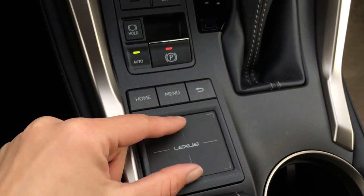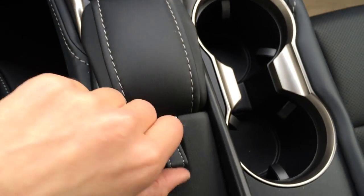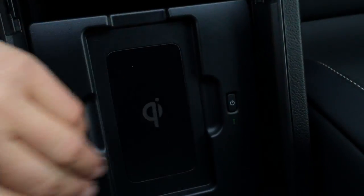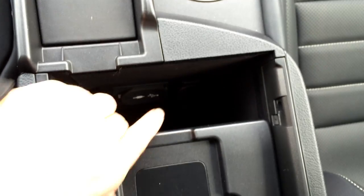Lexus trackpad — double tap, press the whole thing down to select, and then you can pinch in and out to zoom. Over here we have a vanity mirror and you can store anything underneath it. Armrest lifts open — you have your wireless phone charger. Audio inputs located here, plus power outlet and lots of storage.